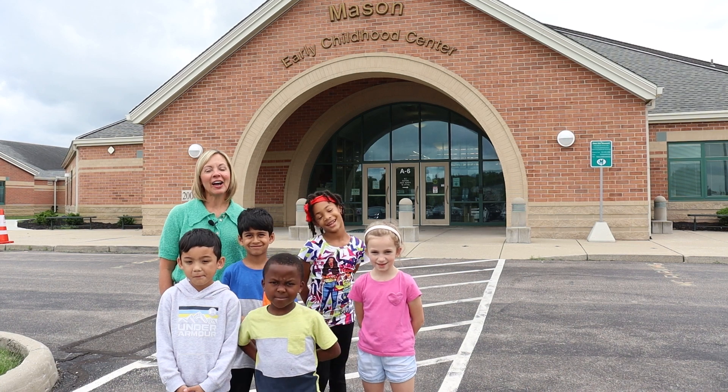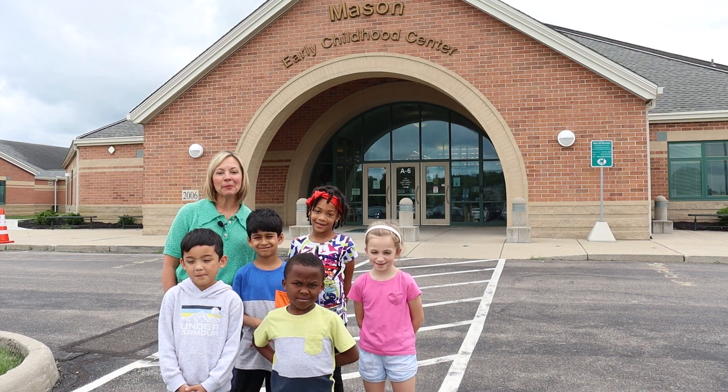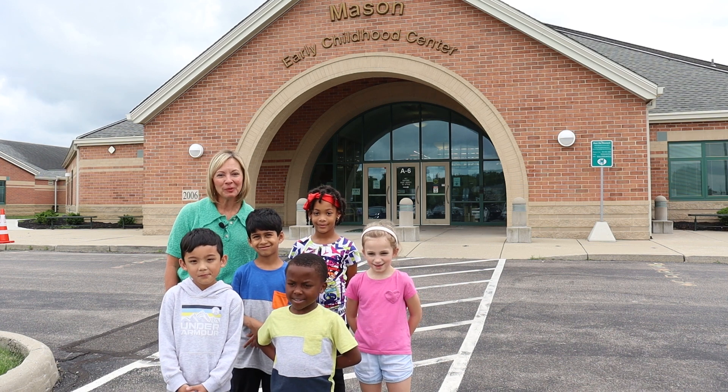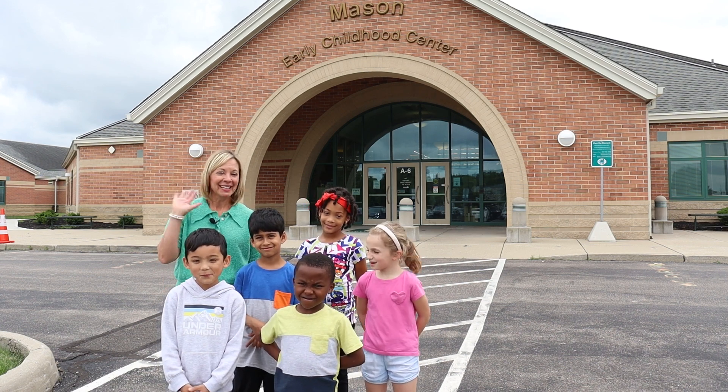Thank you for joining us on our video tour. Remember, at MECC, the tradition starts here. We can't wait to welcome you to our Comet family. Bye-bye!